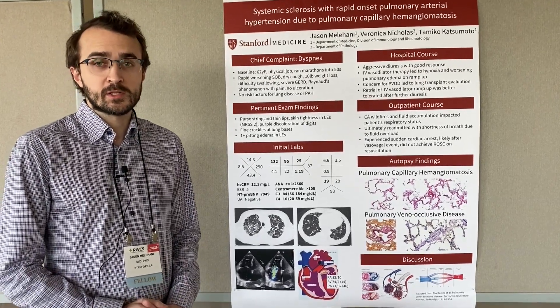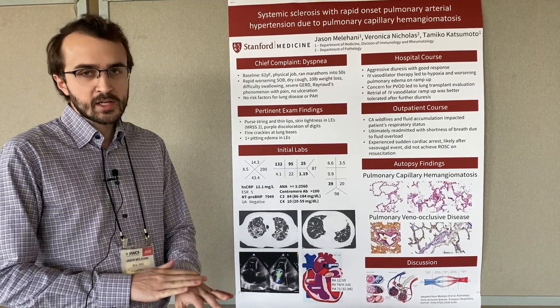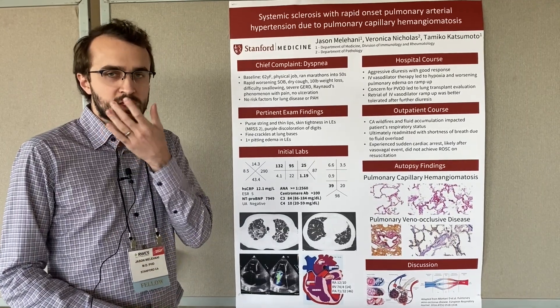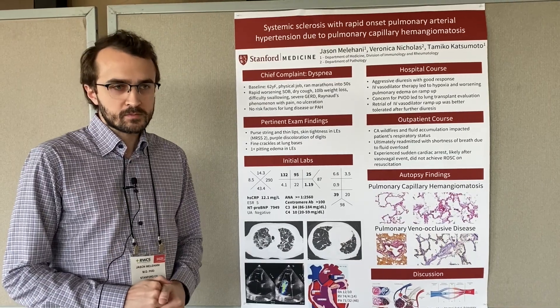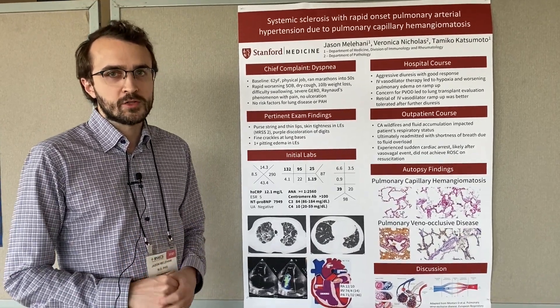She was quickly found to have systemic sclerosis based on both physical exam findings, including skin thickening in the distal extremities, as well as tightening of the skin around the mouth, and also laboratory findings, including an anti-centromere antibody. She had very prominent Raynaud's and, of course, the pulmonary hypertension as well.